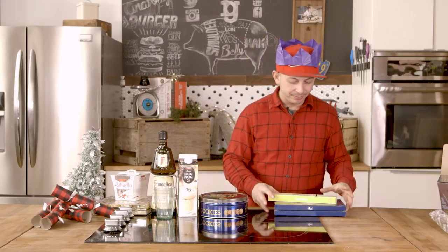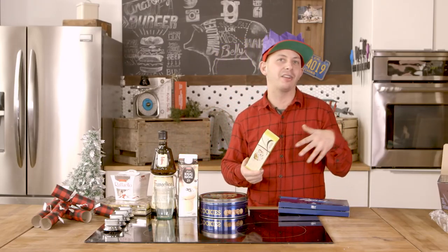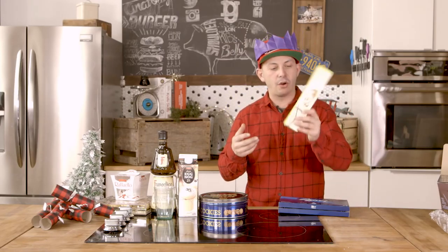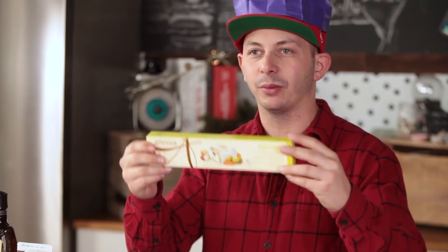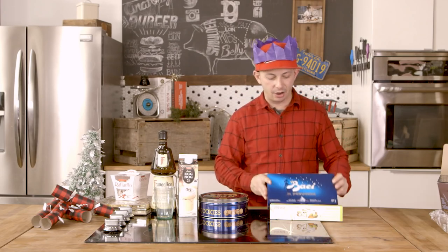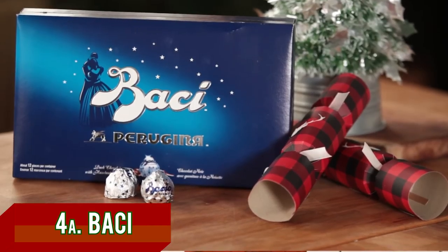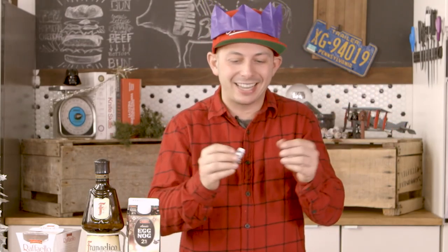Number four is kind of a tie. One of them I actually think tastes better than the other; the other one has some incredible nostalgia. So we have Torone, which is like nougat with pistachios in it, and then Bacci chocolates. Although Bacci chocolates aren't my favorite chocolate, they're good. What I love about them is the love notes inside. They would do them in two languages, English and Italian. The Italian one is always beautiful.